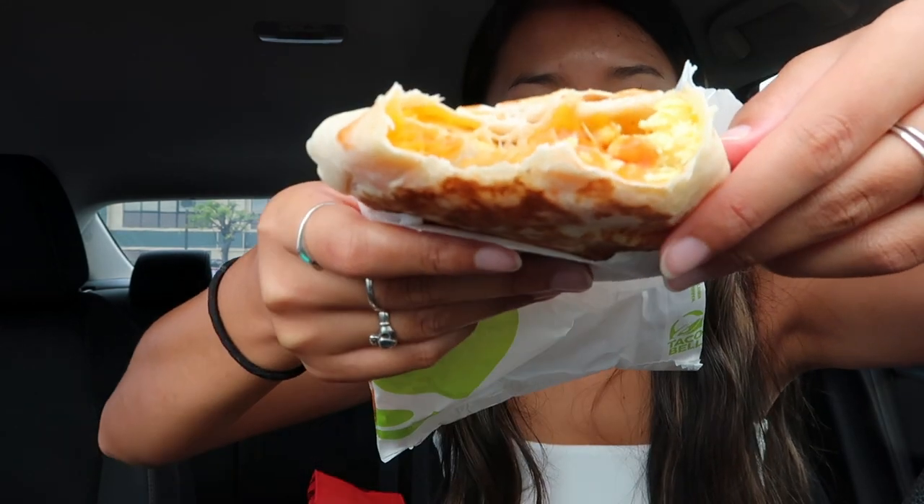I just took a bite and it had some hash brown in there — they put a whole hash brown in this! This is crazy. This is good. I just really like the hash brown.